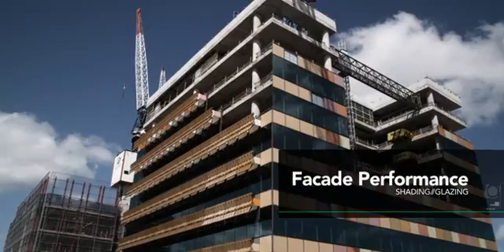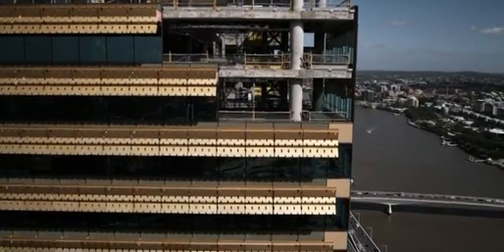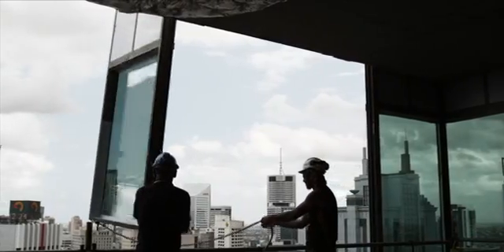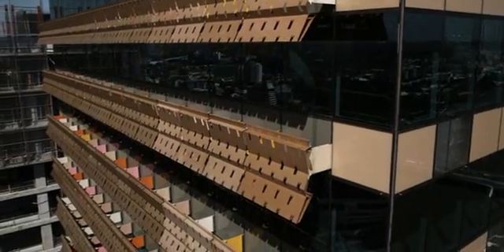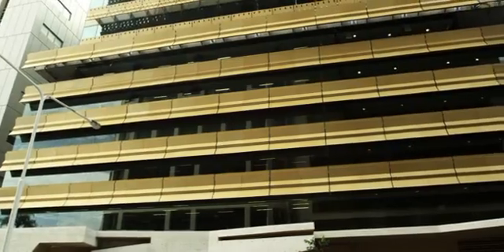The facade performance also plays a major role in conserving energy within the tower. The glazing panels represent world-class design in minimising heat distribution without sacrificing light. These glass panels, combined with the blade shading components, reduce glare and heat from the sun, allowing the building's cooling system to operate more efficiently.